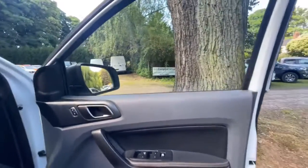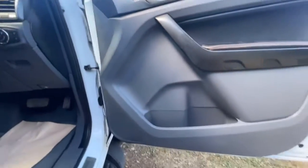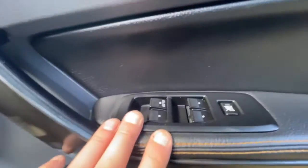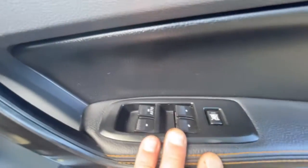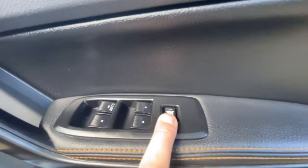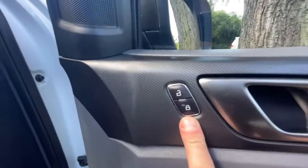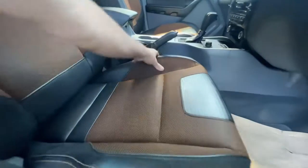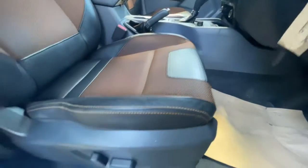On to the interior. The driver's side door card is in nice clean condition with no damage. On your armrest it's nice and tidy, there are the extra window controls times four, and then also your window lock. Up above is your central locking. The driver's seat bolsters are nice and firm, and the material is nice and clean.